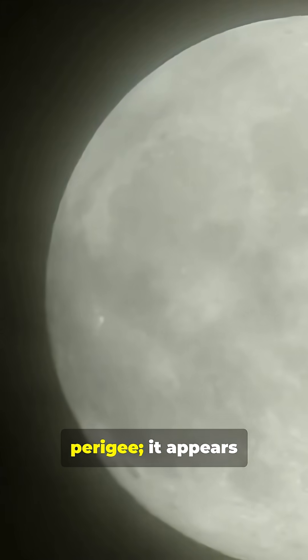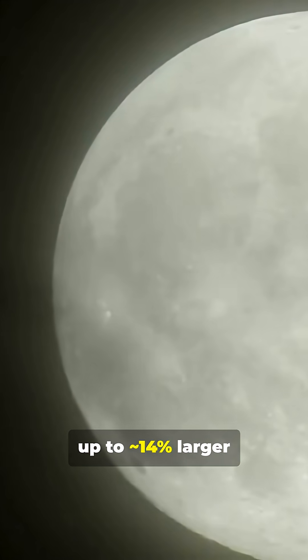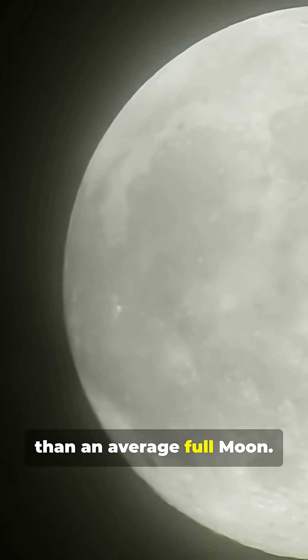A supermoon happens near perigee. It appears up to 14% larger and 30% brighter than an average full moon.